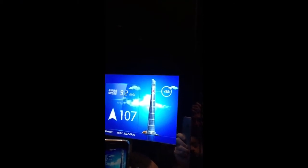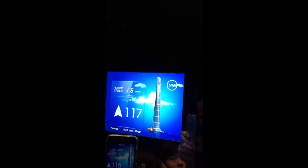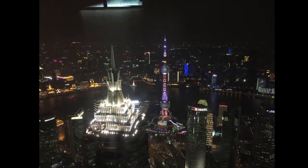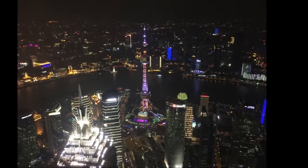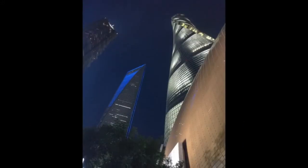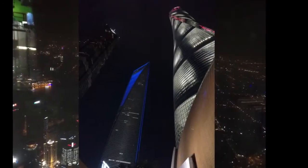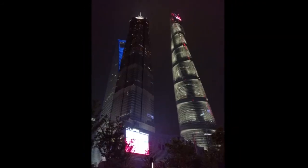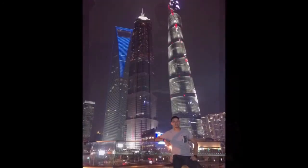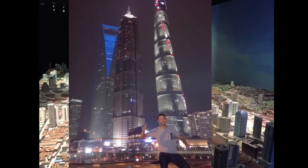Although the Burj Khalifa is the tallest building in the world, the Shanghai Tower, which is the second tallest building in the world, has other records that the Burj Khalifa doesn't have. For example, it is the farthest traveling single elevator in the world. The Shanghai Tower also has the highest observation deck in the world. This building is really cool and you will find different exhibits showing the evolution of the Pudong skyline, comparison with other megastructures, and other interesting information at the entrance.